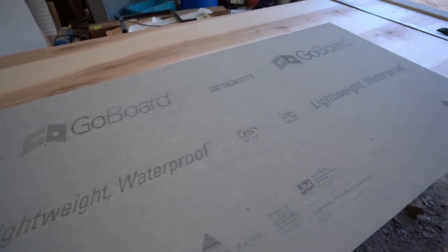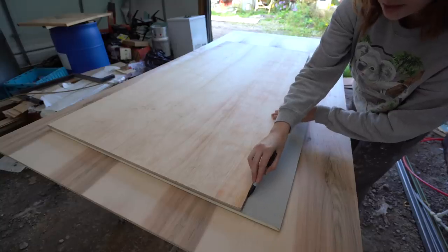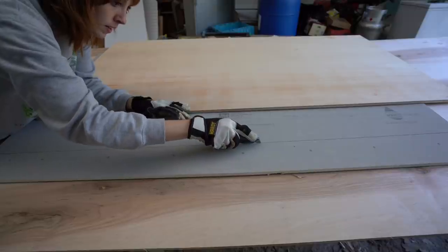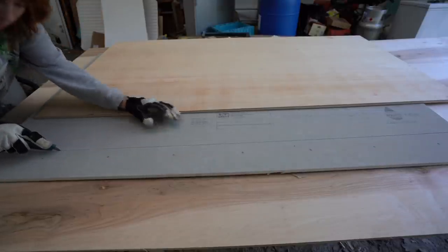It was time to do the back wall. This is the wall that is going to get tile, so it is treated completely differently than the two side walls. When you are tiling, you need some sort of backer board. We like to use a foam backer board — this stuff functions the same way as cement board, it is waterproof, but it's easy to cut and easy to use. We took our back wall, laid it out on the table, and set the go board on top of it. We could just trace the shape of that back wall onto the go board, and all I had to do was put a little straight edge on it and use a knife blade. It doesn't really get easier than that.